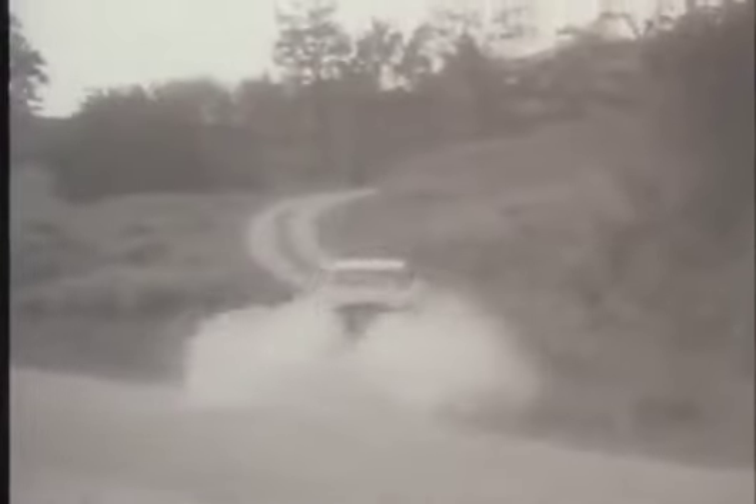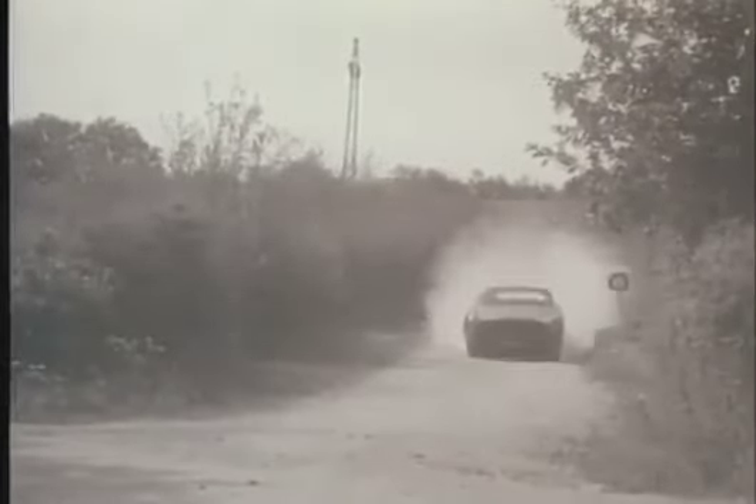Jaguar drivers tested this new suspension for thousands of miles over some of the worst conditions to be found anywhere, for it's only by such methods that faults can be found and eliminated before the car is offered to the public.